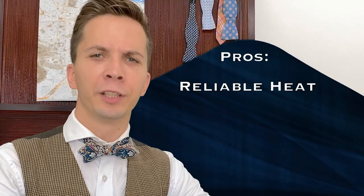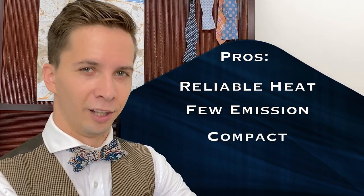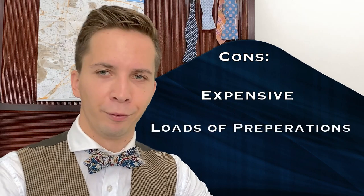In short: free reliable heat, no emissions, doesn't take up much space, and has a lot of potential — but it's expensive, needs lots of preparation, and is not that developed. It was fun talking to you about geothermal energy. I'm going to cover more renewables in other videos, so don't forget to subscribe and check out our Patreon channel for awesome and witty travel diaries from Africa. You're gonna love them.